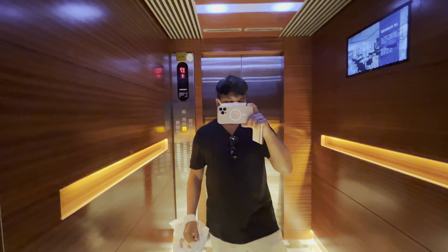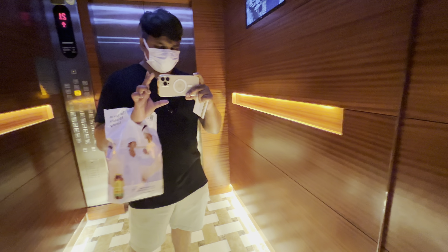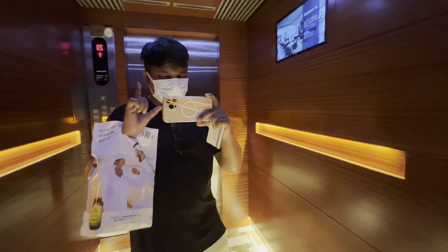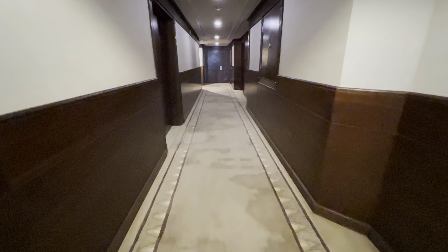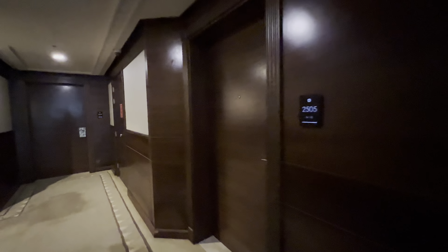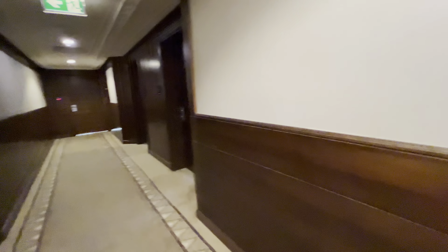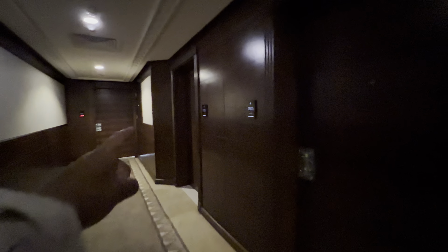I just came back from shopping, bought a few essentials, and now I'm about to go to my room. I'll give you a complete room tour once I reach my room. I have carpet in the hallway — five zero five four three — and that's my room.